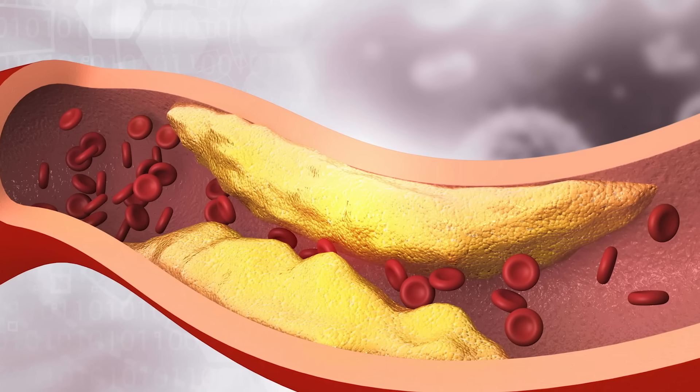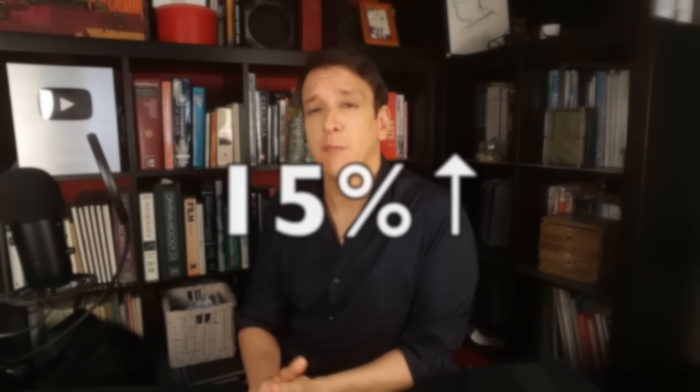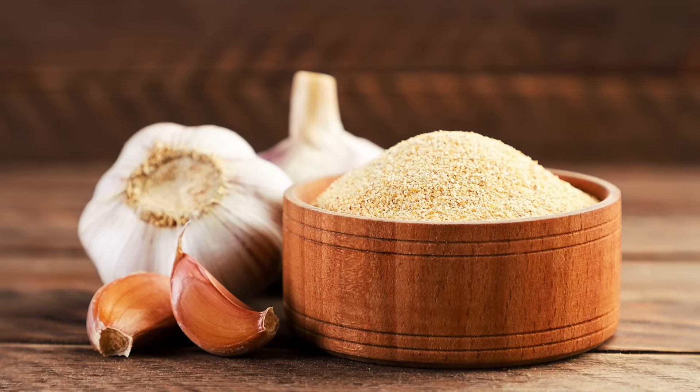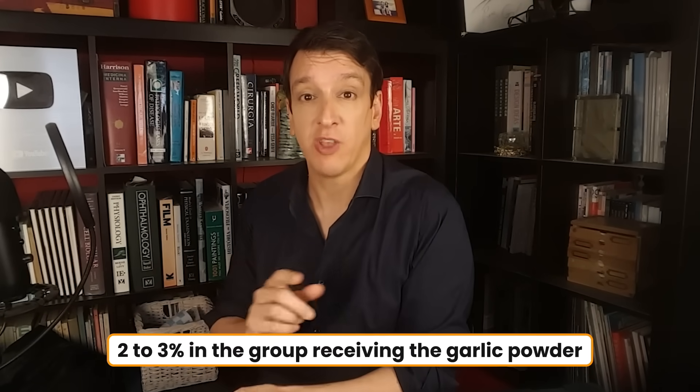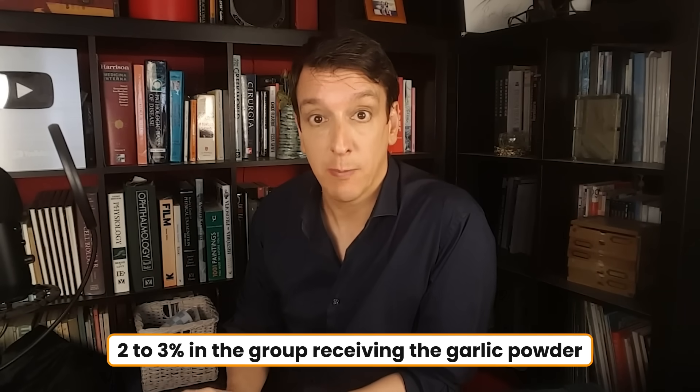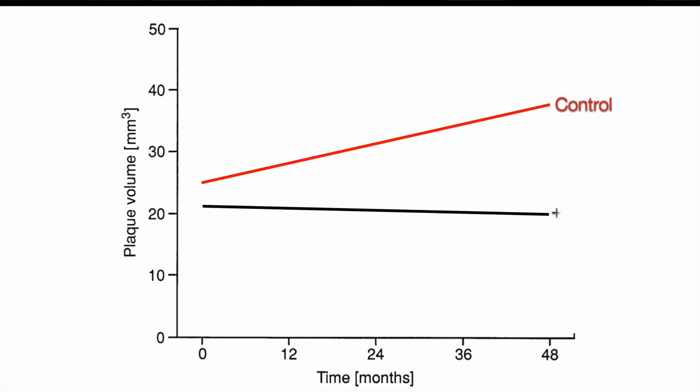So another study looked at total plaque — not just calcified plaque, but total plaque volume over time. They saw that people tend to increase their plaque volume over time, and recorded a 15% increase in total plaque volume over four years. But they discovered that if they gave participants garlic powder — 900 milligrams a day — the plaque did not grow. In fact, they saw a slight reduction of about two to three percent in the group receiving the garlic powder. The difference was actually much clearer in women. In men, they weren't growing much plaque to begin with, so the garlic wasn't helping much. But in women, who were growing a lot of plaque, the garlic kind of rescued that, and the difference was big.